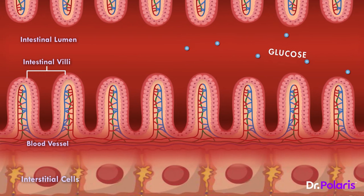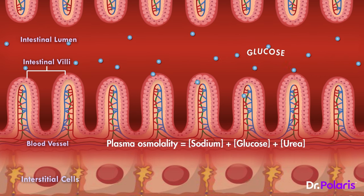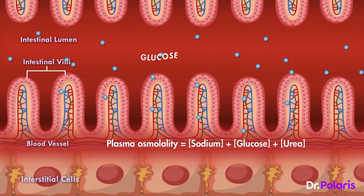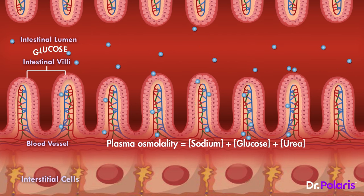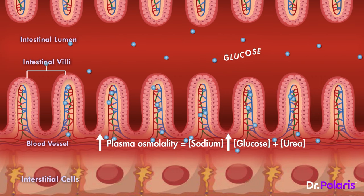The next step, as we know, is the absorption of this glucose from our small intestines into the bloodstream. But pause for a moment and consider this: when glucose enters circulation, the amount of solutes in plasma will increase, meaning the entry of glucose into blood will increase the osmolarity of plasma.